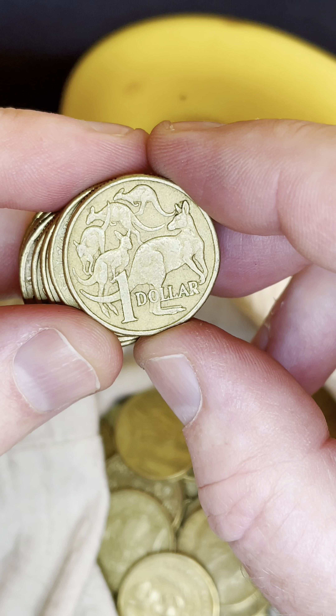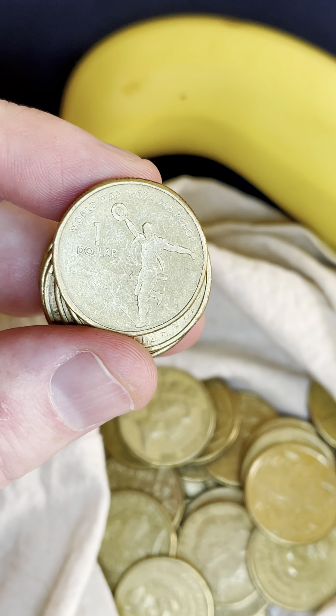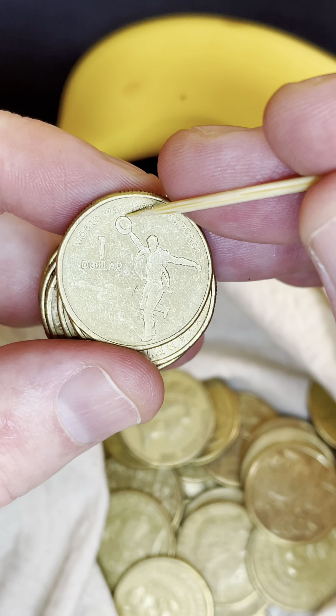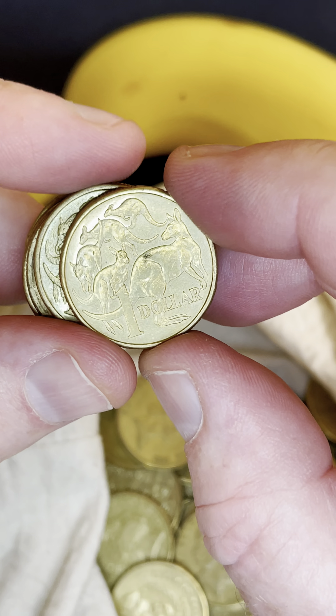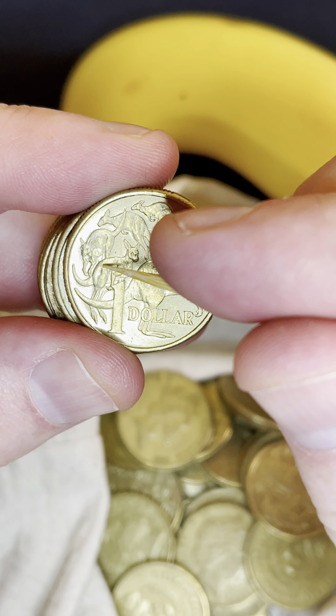Let's check through these coins here and try to find anything else that's rare and valuable. There are plenty of coins worth a lot more than just face value, so I'll point them out as I go. This coin here can have a little blob of metal on the top of that hat — if it does, it's worth about $5, so keep an eye out for that.